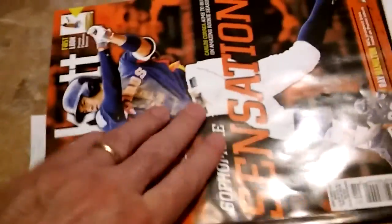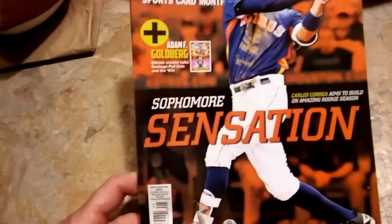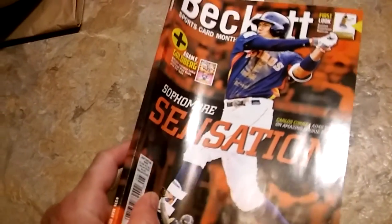I picked up a copy of the new Beckett Sports Card Monthly. I hate that these magazines cost ten bucks now — it's so stupid, I grew up when magazines cost only two, three, four dollars. Anyway, we've also got a pack of Donruss 2015 from Dollar Tree.